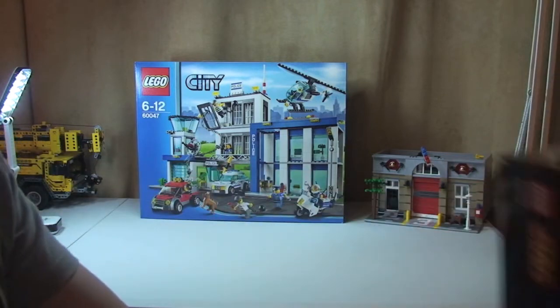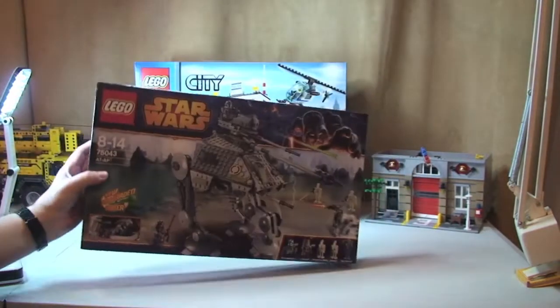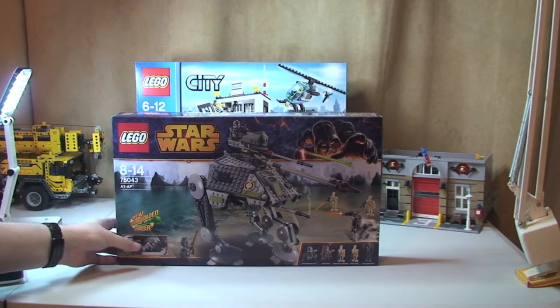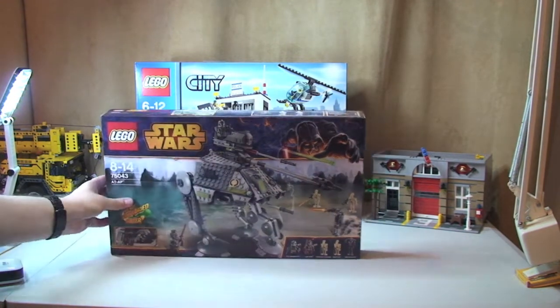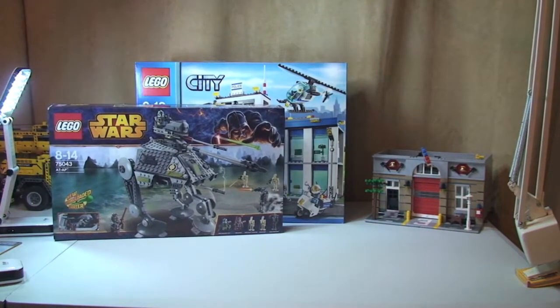Next up we have one of the new Lego Star Wars sets. This is Lego Star Wars set 75043, the AT-AP. I'm looking forward to getting that one built and reviewed.